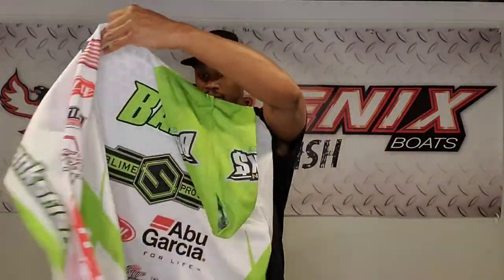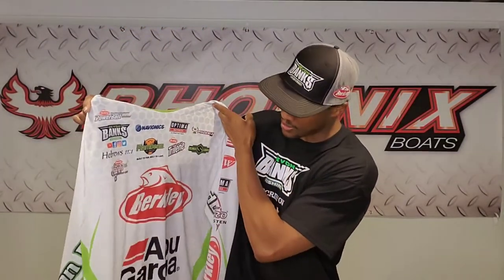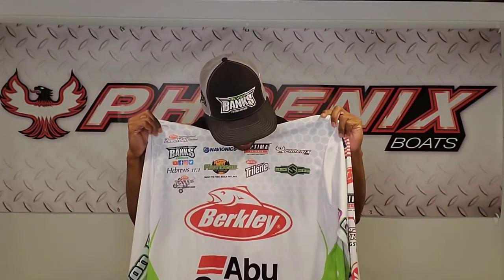I'm a little speechless right now. Saw the design process, but just seeing it in person and checking it out, being able to display all my logos and all my sponsors — let's put this bad baby on.